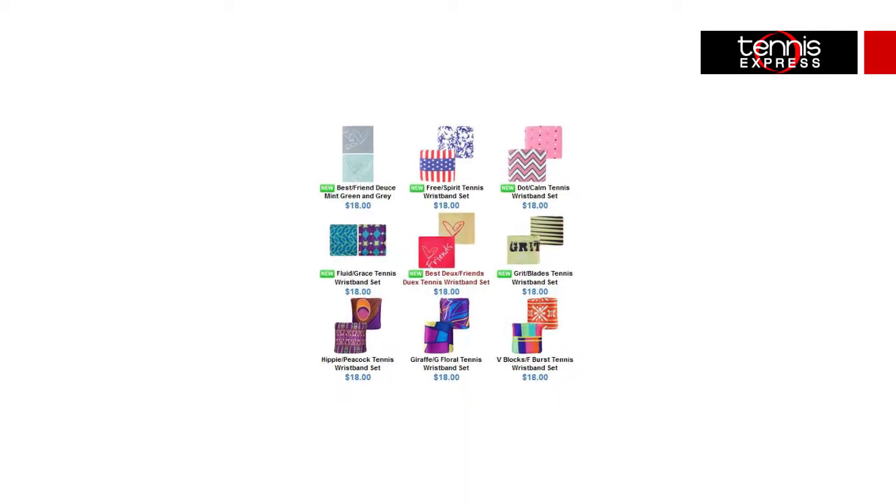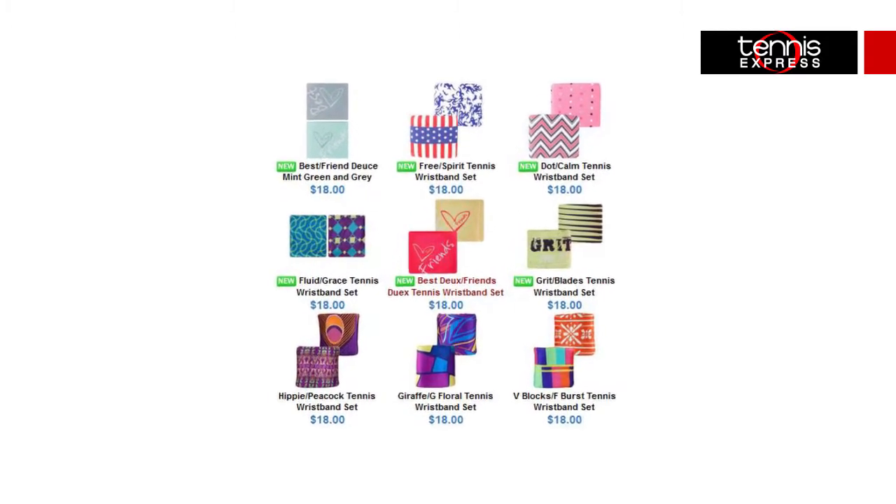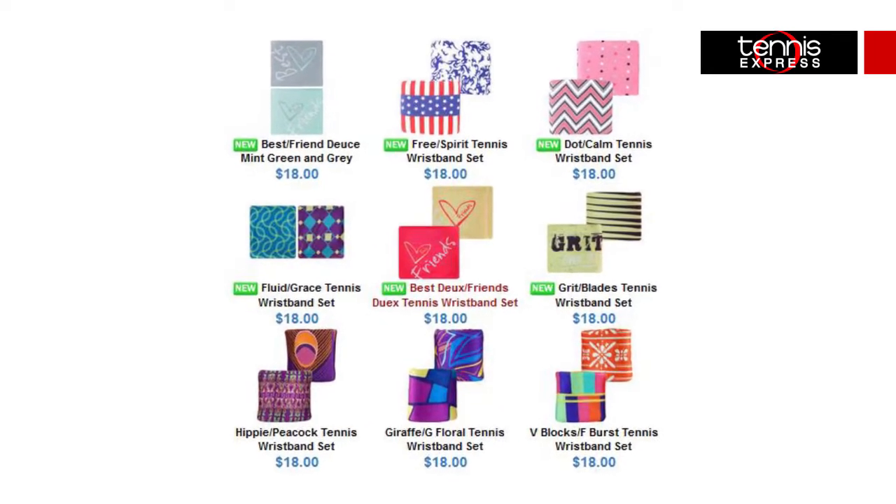For example, these wristbands from Respect add a fun, if not a little edgy vibe to your ensemble with bold prints that perfectly complement pieces from Nike, Adidas, or Fila — really anybody. They're constructed of two layers for the ultimate in both moisture absorption via wicking and quick drying. I'm a huge fan of purple so I'm naturally drawn to the aptly named Hippie and Peacock set, but I find the Best Friend Doucet particularly endearing and I'll be gifting it to my teenage niece straight away.